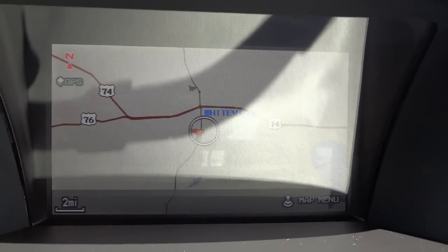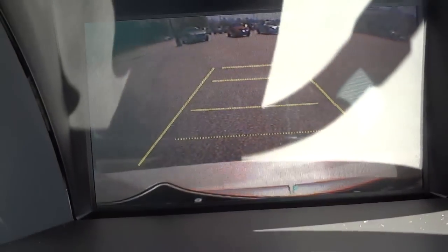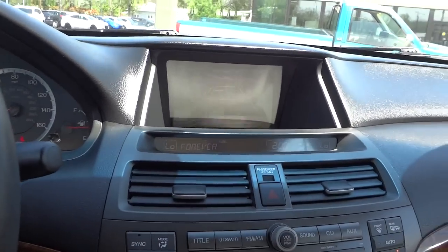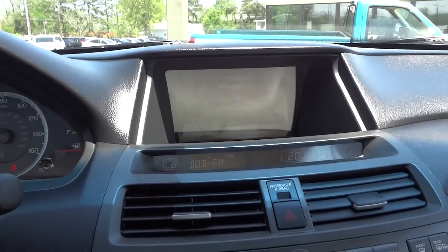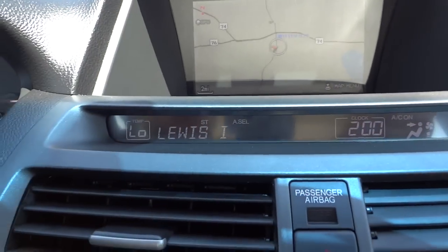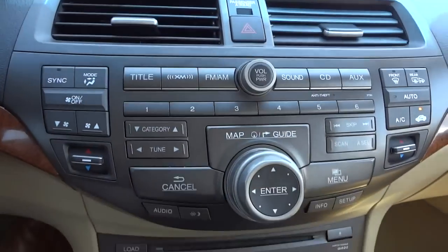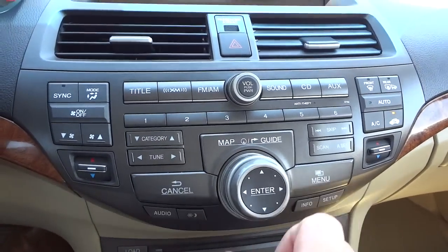It does have navigation. I'm going to put it in reverse so you can see the backup camera. The glare is really getting in the way — I can see it pretty well with my own eyes but the camera isn't picking it up like it should. You have your clock there, station information, and climate control on the sides. It does have dual climate control, so you can control it independently for the driver and the passenger.